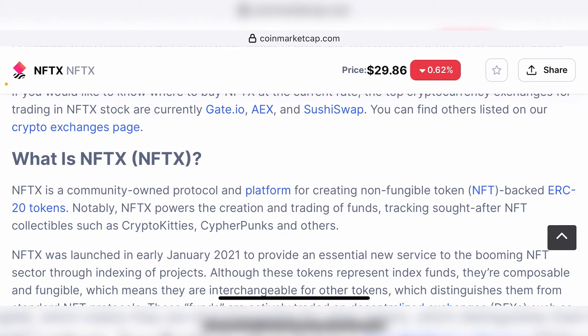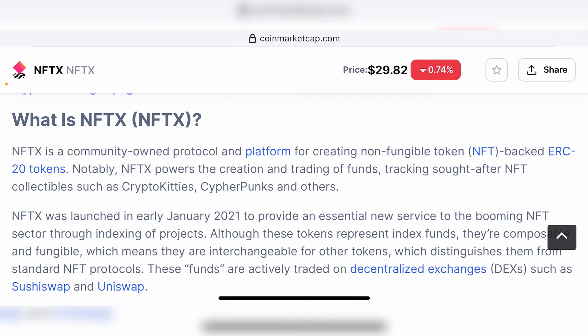NFTX was launched in early January 2021 to provide an essential new service to the booming NFT sector through indexing of products. At that time, NFTs were still relatively new — they were just at the beginning of the NFT bull market — and NFTX was positioned perfectly to take advantage of that growth, thereby starting to grow along with the NFT bull market. That's how NFTX started becoming more and more popular.